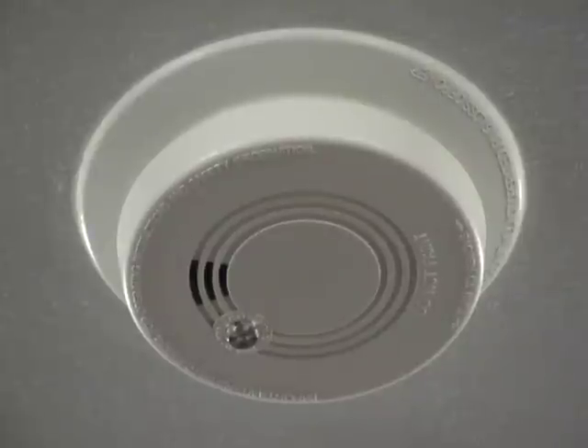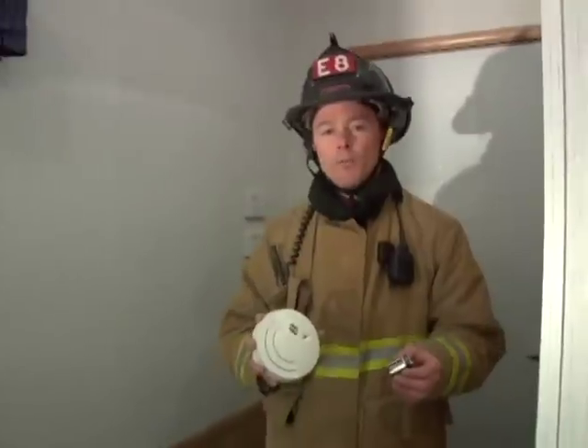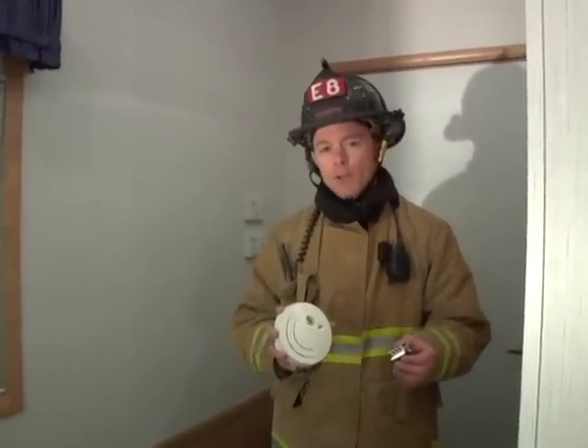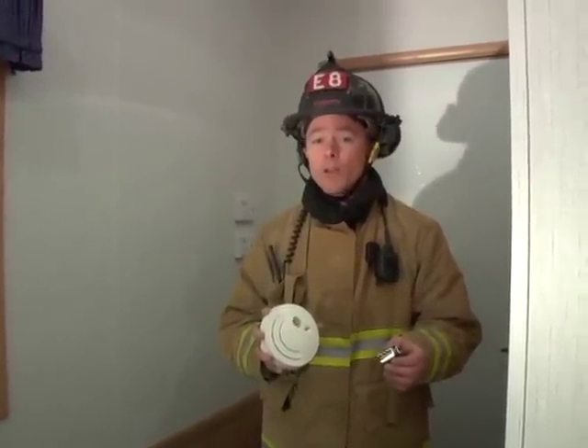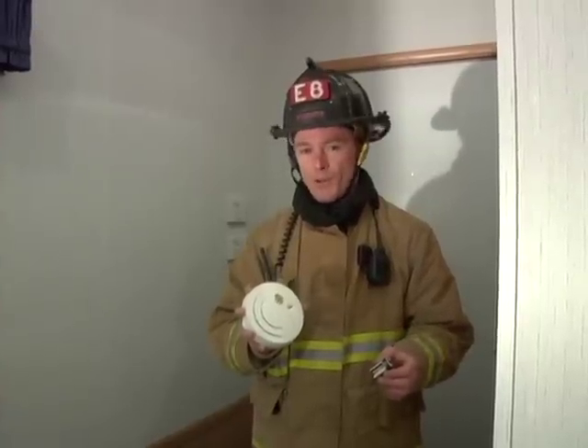First, always keep your bedroom door closed when you sleep. A closed door can help keep smoke out of your bedroom in case of a fire. Your home probably has several smoke detectors inside of it — you should even have one in your bedroom. Ask your mom or dad to test your smoke detectors regularly to ensure the batteries are good and the smoke detector works when you need it.